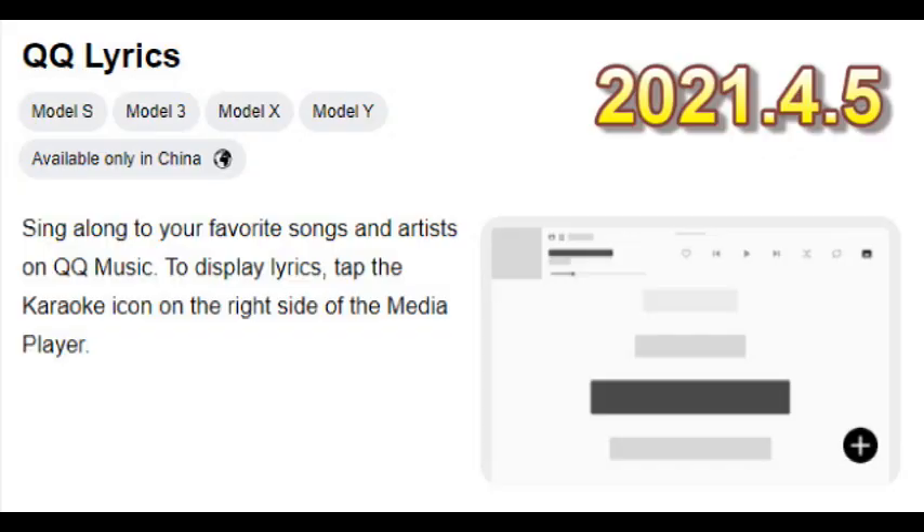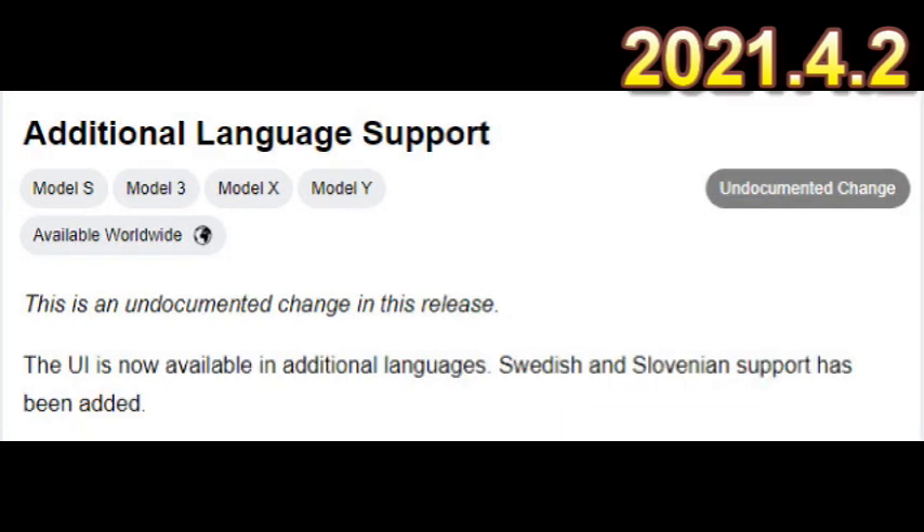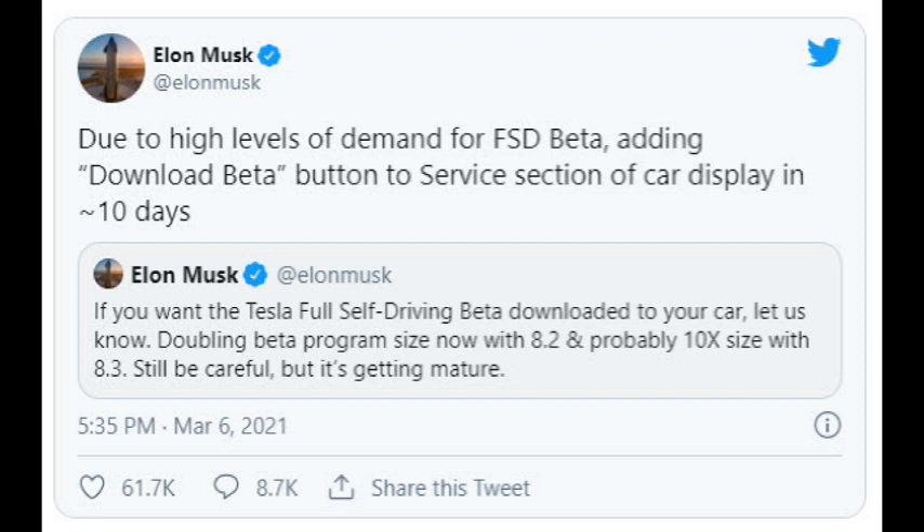Another feature unique to China is QQ Lyrics, which seems like a karaoke-type feature. Bluetooth will now show time remaining for music, and there's additional language support — all part of the 2021.4 release cycle.